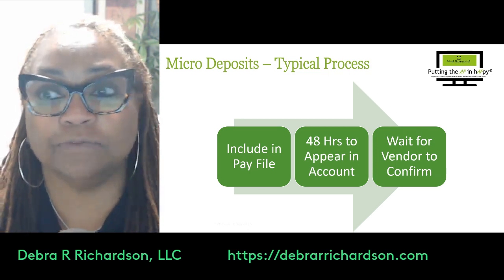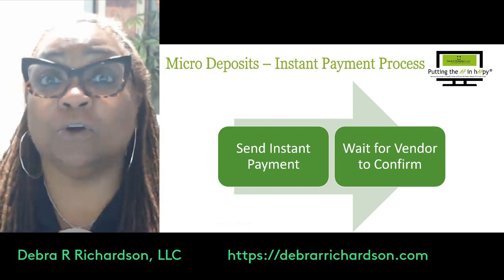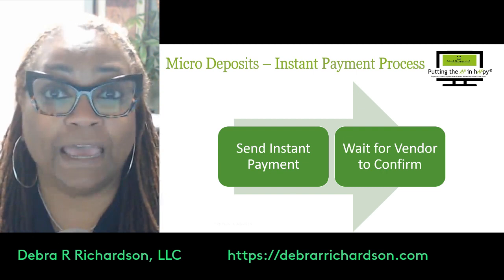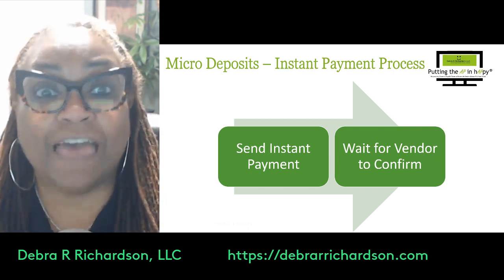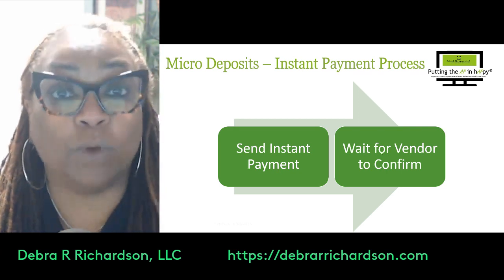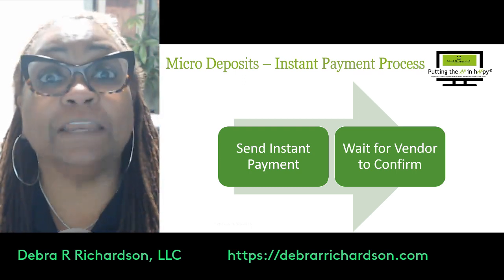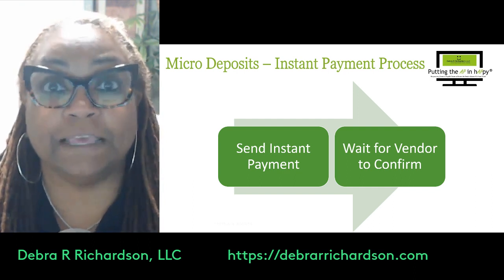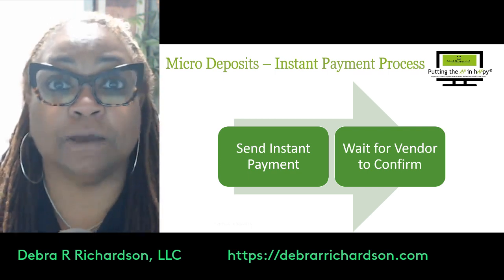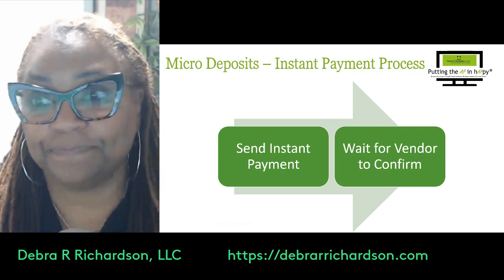That whole process takes a long time — 48 hours pass, the vendor has moved on to other things, and confirmation is delayed. But what if you're in contact with the vendor and you send them an instant payment instead? According to the FedNow service rep, that time drops to five seconds. So instead of 48 hours, you send the instant payment, tell the vendor it's there, you have their attention, and they can confirm immediately — saving you at least 48 hours.